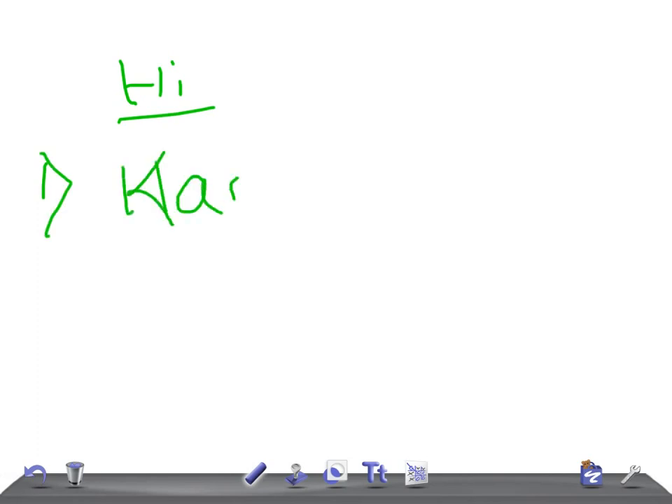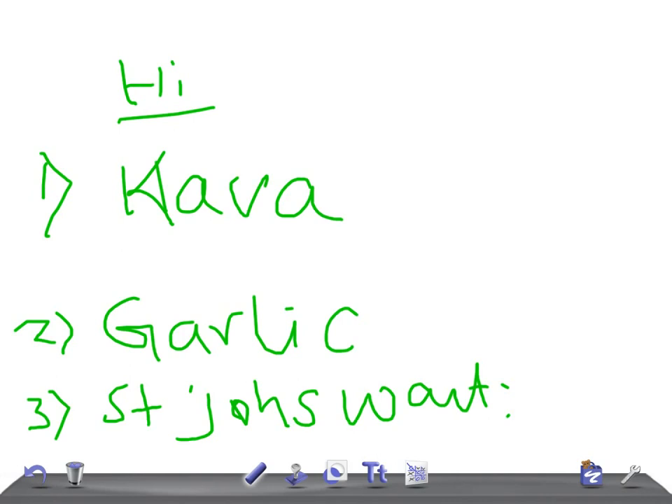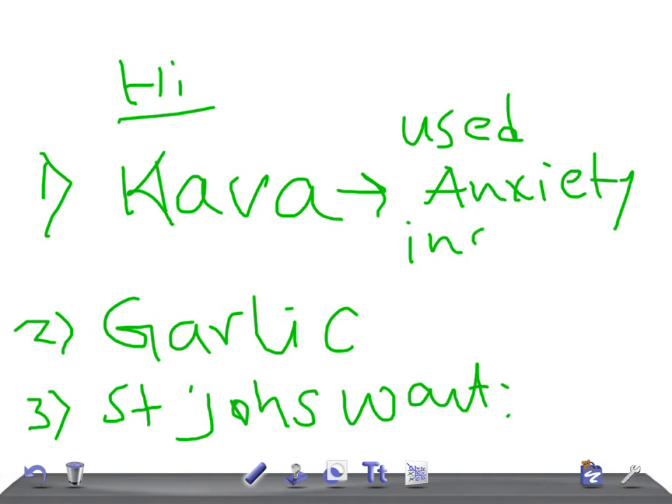The first is kava kava, and the other one is garlic. Kava is very commonly used for anxiety and insomnia. And garlic — for USMLE Step 1, try to remember the important thing — it's used for hypercholesterolemia.